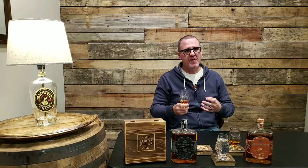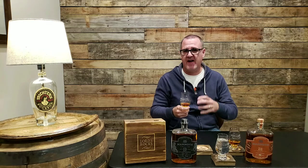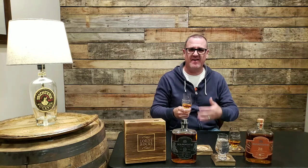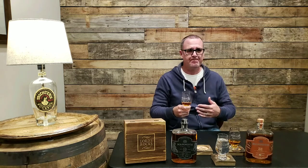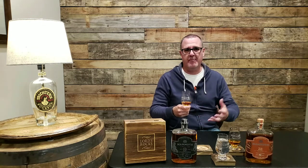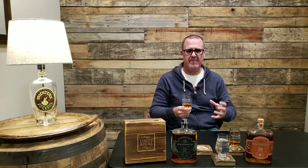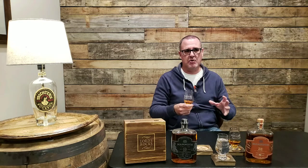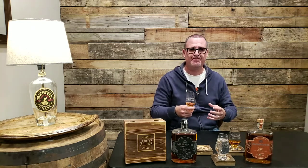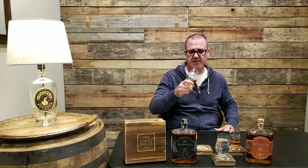Rather than judging off that first sip, I like to take a second or third sip to allow the palate to warm up and get coated. With higher proof bourbons it can kind of shock your system, so you want to prepare your mouth a little bit more for what you're going to be tasting.